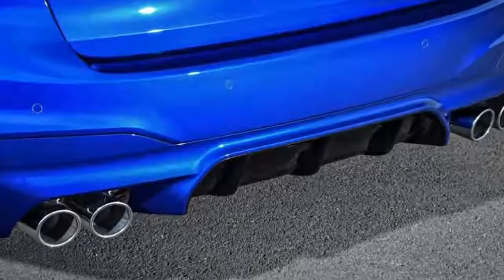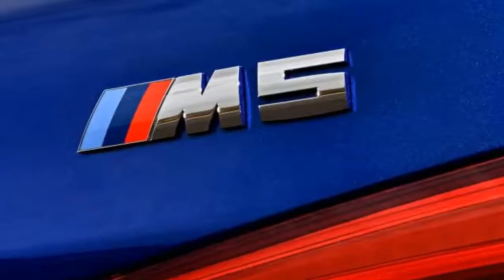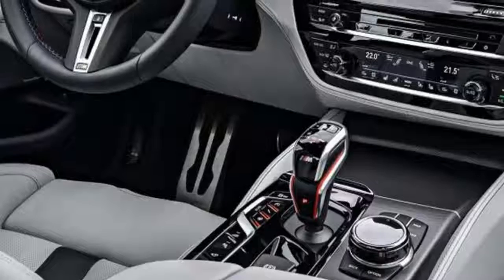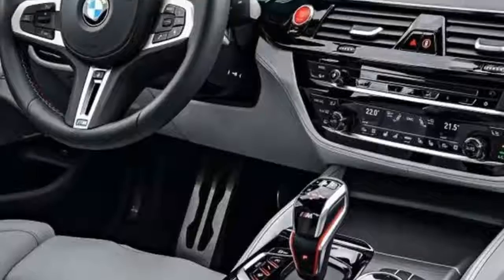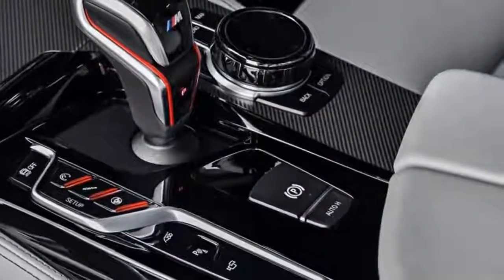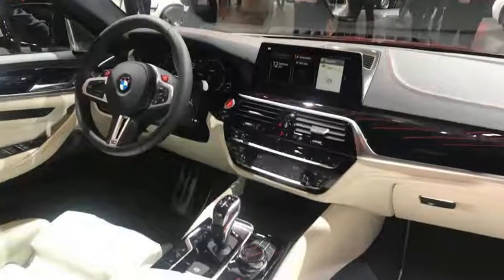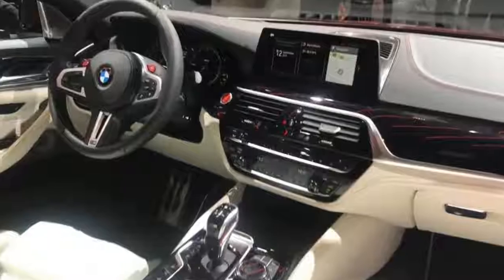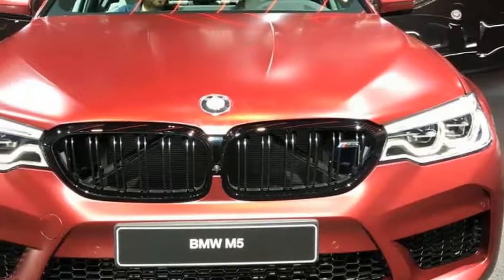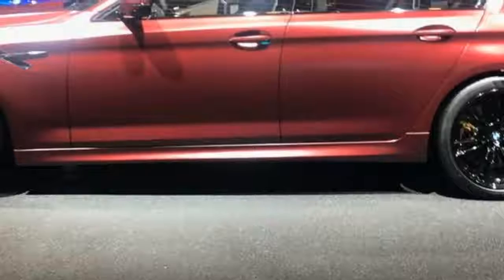Under the aggressive bodywork, the M5 gets stiffer anti-roll bars, while cross-body rigidity is improved thanks to an additional strut and aluminium cross-brace over the rear axle. Braking is handled by vented discs with six-piston calipers and special M compound brake pads, while heavy-duty carbon ceramic brakes are available on the options list. The new BMW M5 will cost £89,640 when it hits UK showrooms in February, although plenty of options are available to bump that price up further.